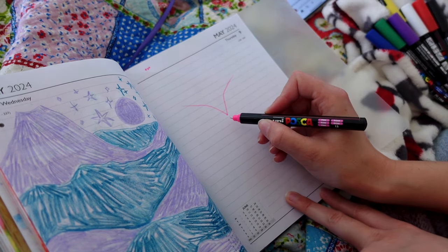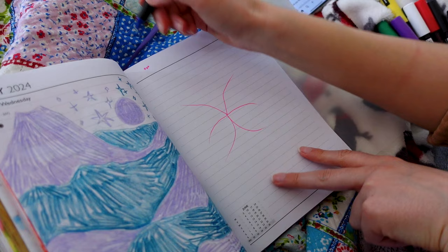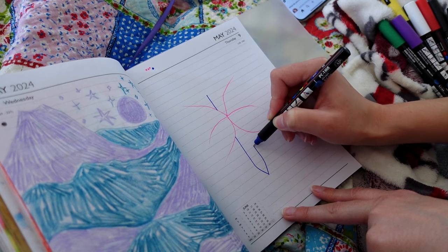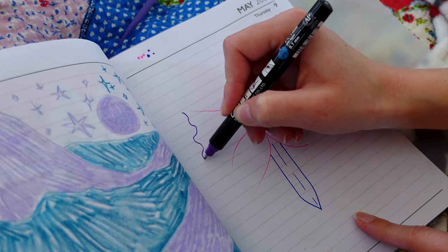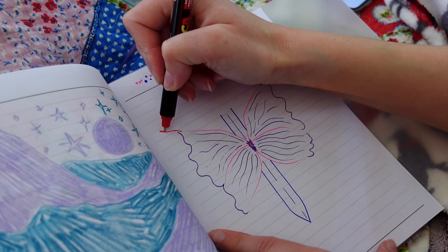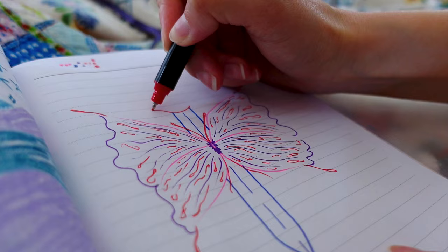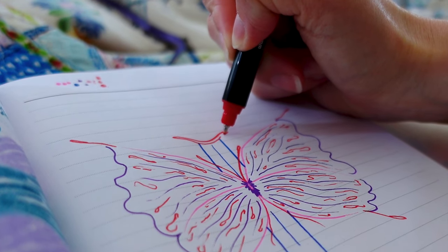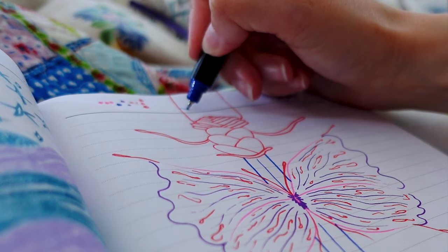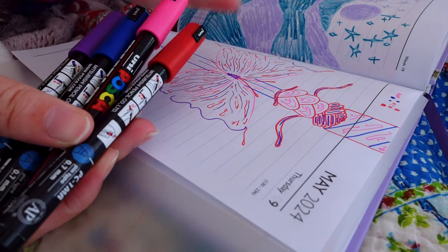Since we know the location, we can now add the sword, which is probably going to go very wonky because I'm not using a ruler. Let's see if I can do this. I think I might just go a little bit crazy on decoration now — put my own spin on it.